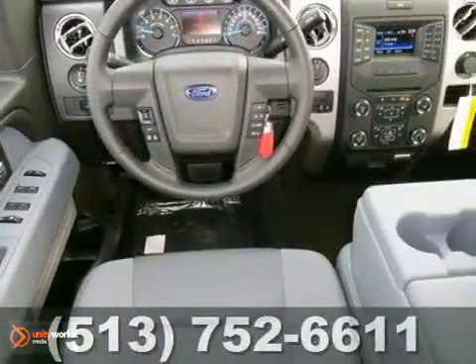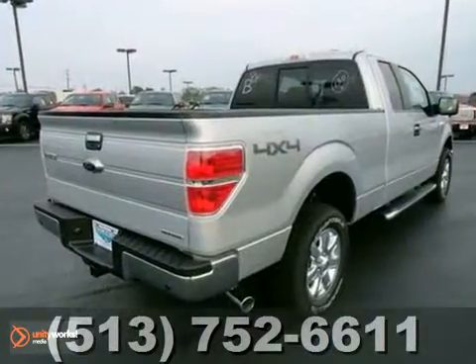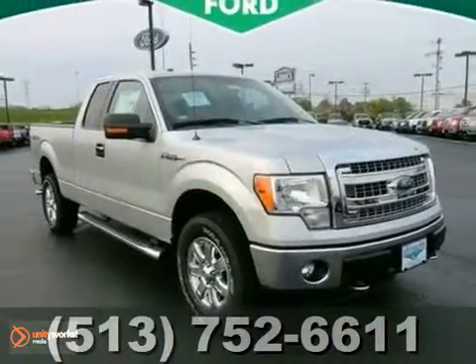Add to that keyless entry and full power options and you have an attractive vehicle that's looking for a new home. We'd love to have you stop in and take it for a test drive.